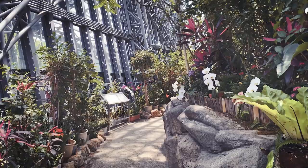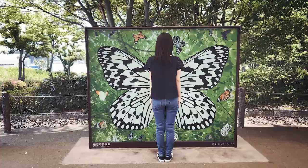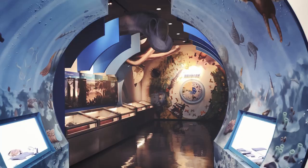Kashihara City Insectarium. Whether you're a fan of insects or not, a venture to this attractive museum is time well spent. A sure hit for children into creepy crawlies, this insectarium will also interest any fans of architecture.